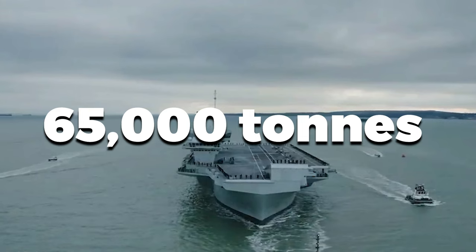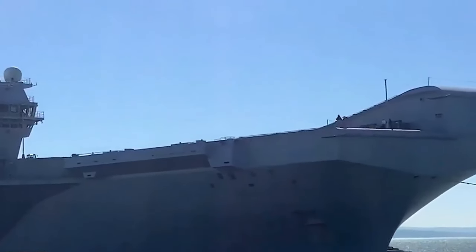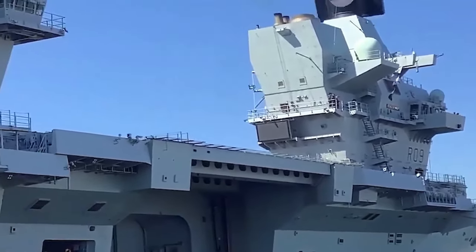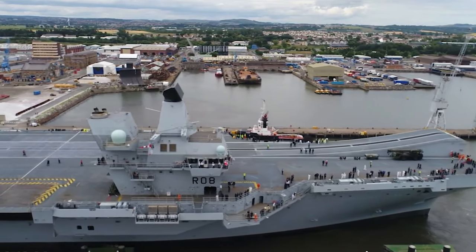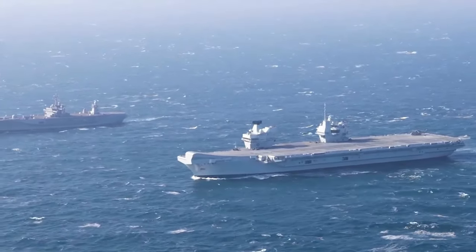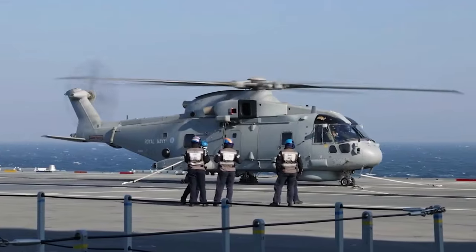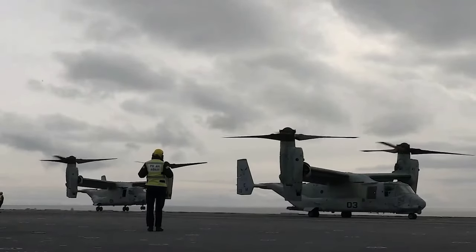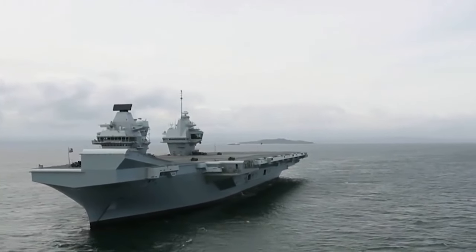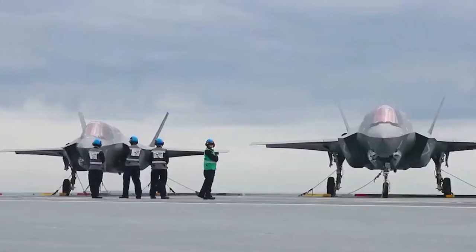With a displacement of around 65,000 tonnes and a length of 280 meters, the Queen Elizabeth Class carriers are truly impressive. They can embark up to 40 rotary and fixed-wing aircraft, including 36 F-35B jets and four Merlin helicopters. Equipped with the latest technology and automated systems, the vessels operate with a streamlined crew of 679. Each vessel is armed with Phalanx CIWS, 30mm guns, and miniguns for self-defense. Powered by two Rolls-Royce MT-30 gas turbines and four diesel generator sets providing 109 MWe total installed power, the carriers reach a maximum speed of 25 knots. The Queen Elizabeth Class signifies the UK's commitment to maintaining a formidable naval presence on the global stage.